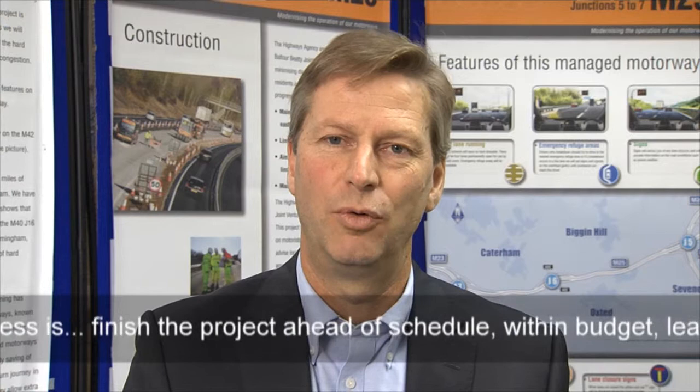Our success is underlined by the collaboration that we have achieved between all parties — the construction joint venture, Connect Plus, the Highways Agency, our designer and the supply chain. We need to be able to work together to ensure we can achieve swift resolution to any of the emerging issues on site. Success for me is really quite simple: to finish the first MMALR project ahead of time, within budget, leave a delighted client, but most important of all, that we do not hurt anybody in the process.